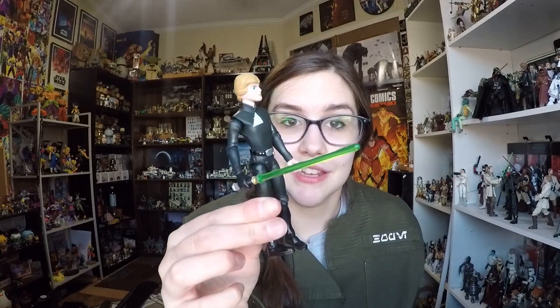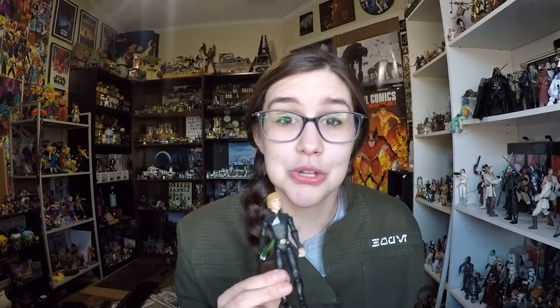It's a fantastic amount of articulation for a kid's figure. One thing Hasbro brought up with the five-point articulation argument was 'oh it's for kids' — well they're promoting these for kids and they have great articulation, so I am very impressed. I will be picking up another one of these, absolutely. I really like them. Anyway guys, let me know what you think in the comments below, and as always thank you so much for watching and have a fantastic day.